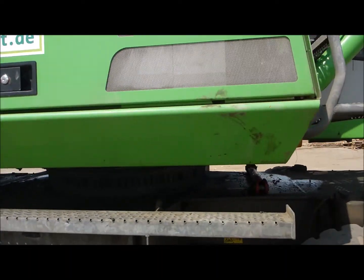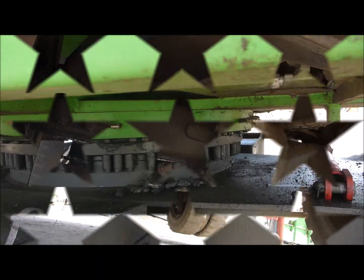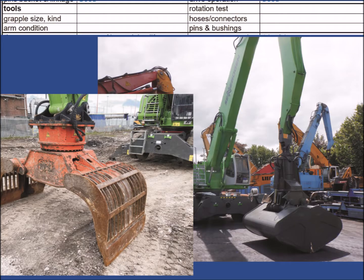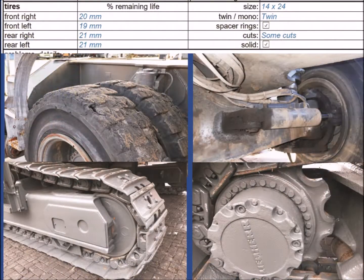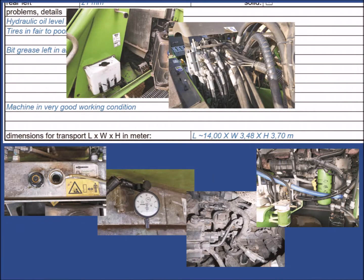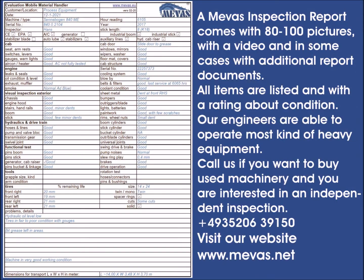After the function test, the attachments such as buckets or shovels are checked and their data recorded. Then tires or undercarriages are examined and their wear is analyzed. The last section of the inspection report has space to note any problems and additional information. The inspector also leaves a comment about the general condition of the machine, and at the very end, transport dimensions are often recorded.